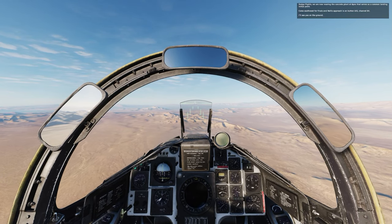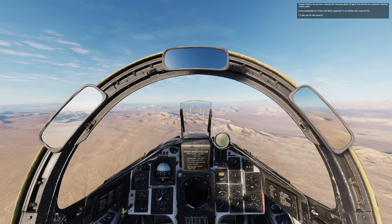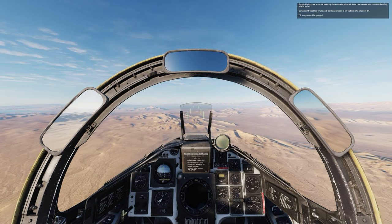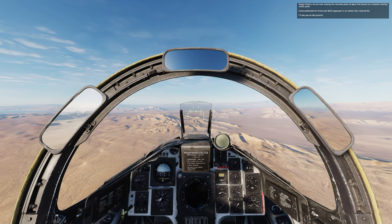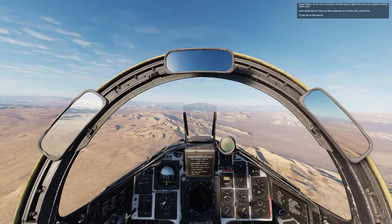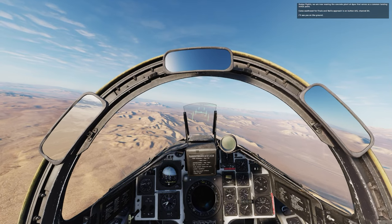Dodge flight, we're now nearing the concrete plant at Apex that serves as a common landing initial point. Come southwestbound on final to Nellis approach on BG channel 4. I'll see you on the ground. Copy that, Dodge 2-1 — we'll be heading into a straight-in approach.